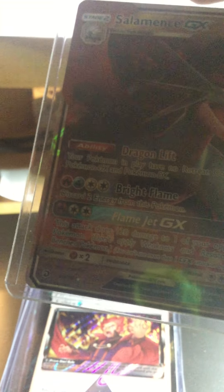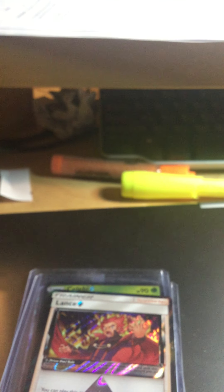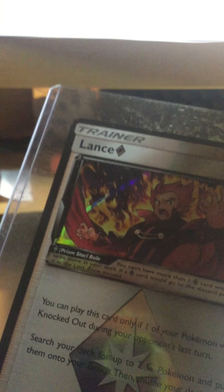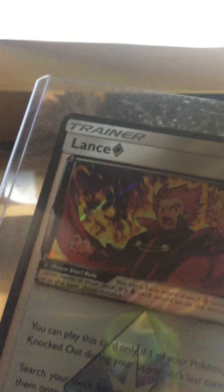Salamence GX — this is from Dragon Majesty. Leave a comment down below about which set this is from, please and thank you. Lance's prism star — I remember getting this from the Latios blister pack. I just need the Latios card so I can upload it next year in 2019. I'll select a date for that video. It's also from Dragon Majesty.